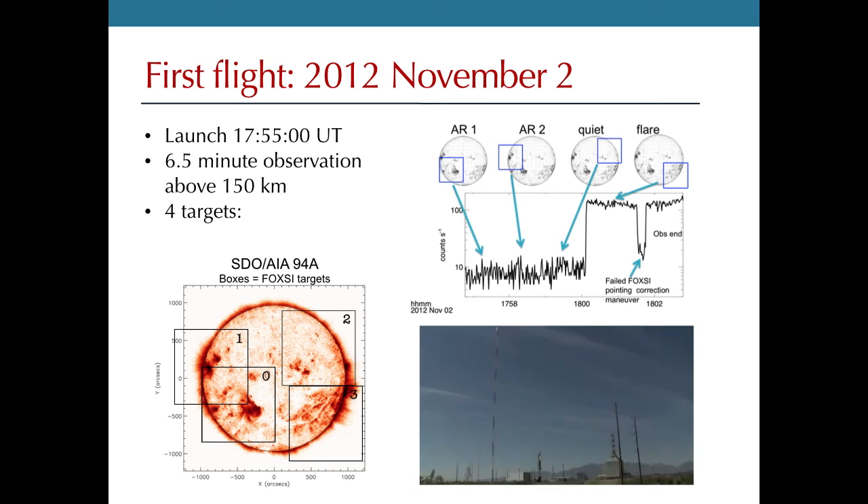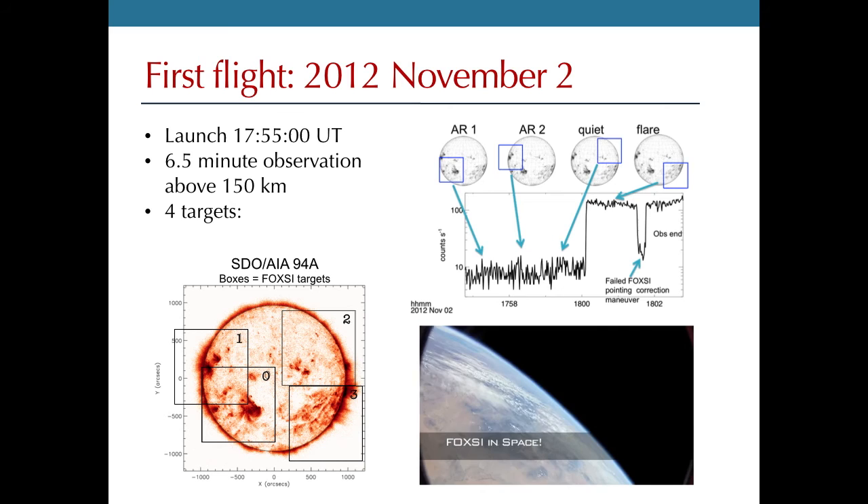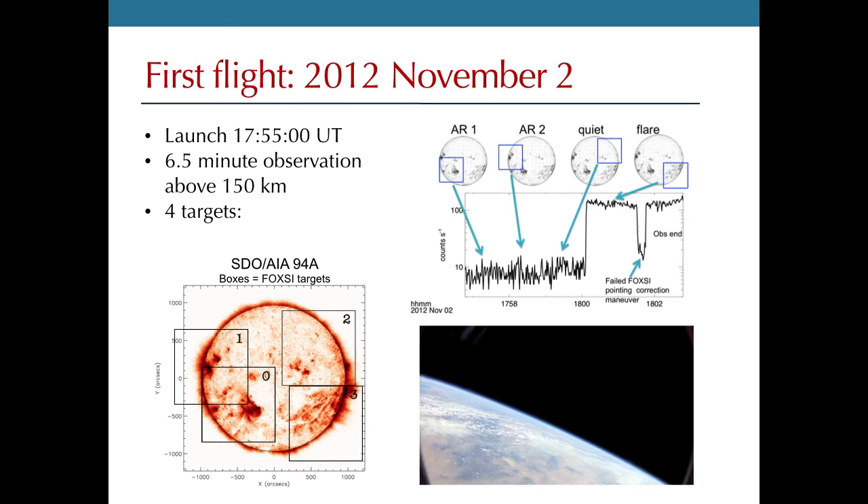The first flight occurred on November 2nd of 2012 at 17:55 UT. We observed for six and a half minutes above 150 kilometers — the altitude necessary to avoid atmospheric attenuation. In that time we observed four targets. An extreme ultraviolet image from the Solar Dynamics Observatory shows where FOXSI was pointing: active regions in the first two targets, a clean measurement of the quiet sun for the third, and another active region just rotating off the solar disk for the fourth.